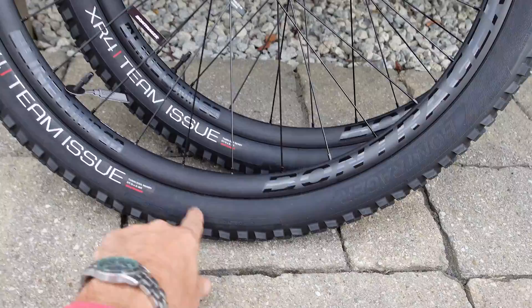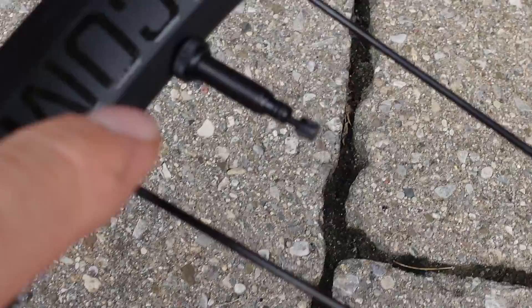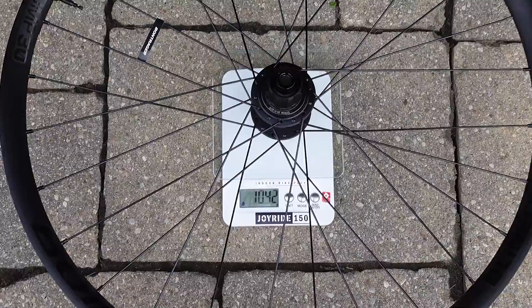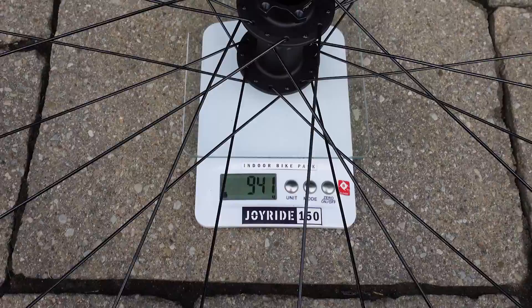I'm sure you're interested in the weight of these wheels. The rear wheel is 1042 grams — that is with the valve and the rim strip, so probably around 1000 grams for just the 27.5 wheel. I expect the 29er to be a bit heavier than that. The front, again with the rim strip and valve, is at 941 grams, so you're talking just under 2000 grams for the 27.5 wheel set.